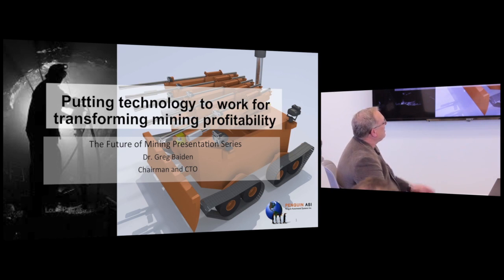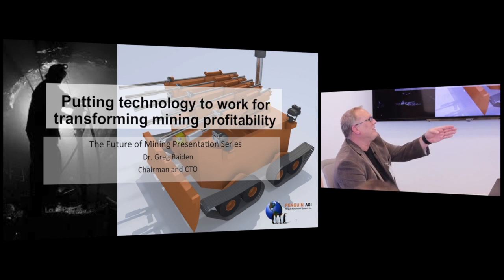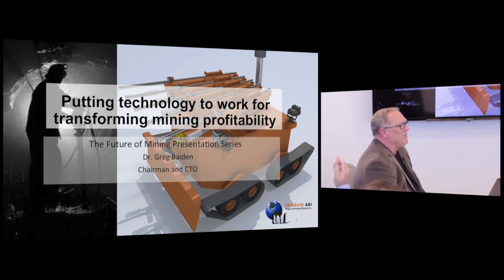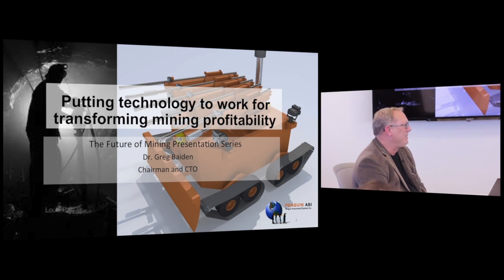Before we do that, I want to talk about this transformation. When I started my career, I could regularly go and see a guy with a jackleg in a stope doing the work. But now we've built larger scale industrial robots — not the iRobot kind that run around, but units that are just the control system for mining machines. How many people here have watched Star Wars? Remember the section where R2-D2 gets lowered into the Jedi fighter and takes over control? That's what this is for mining equipment.